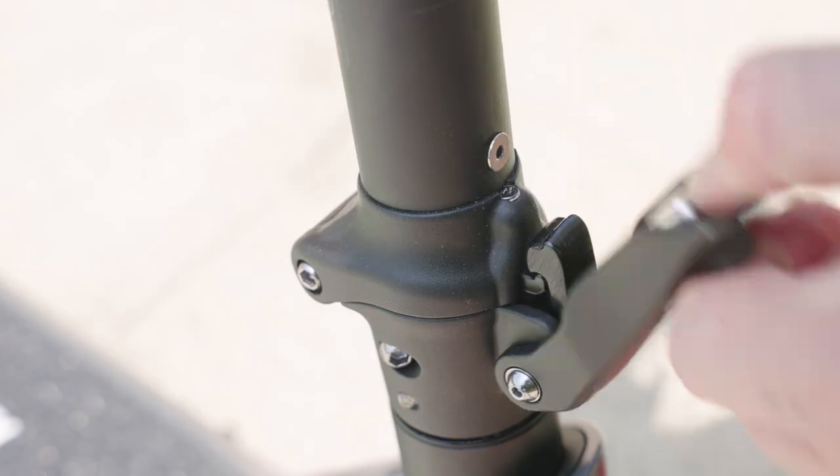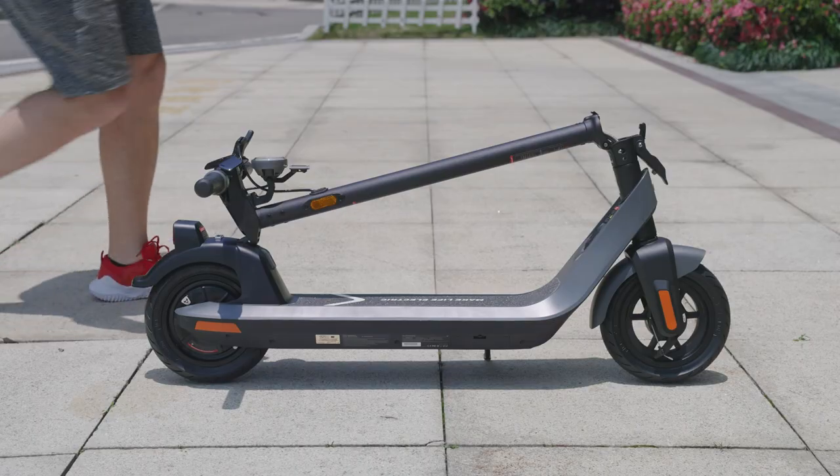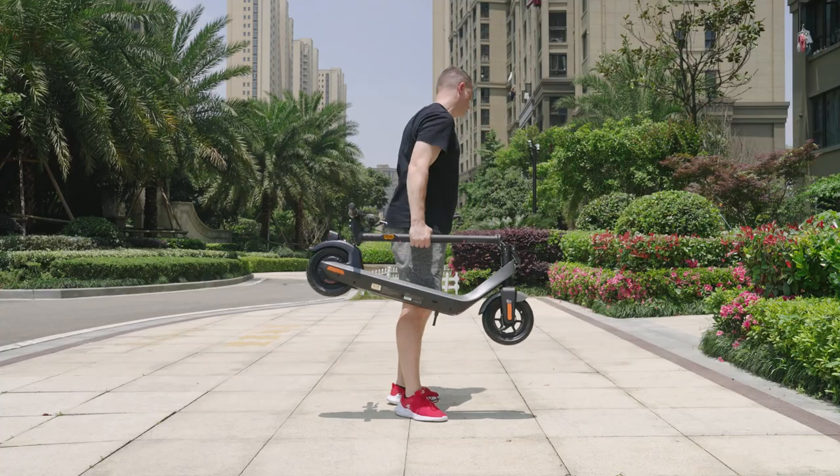Undoing the stem latch enables the KQi2 to be folded up. But weighing in at 18kg, it's not something I'd carry around for more than a few minutes.